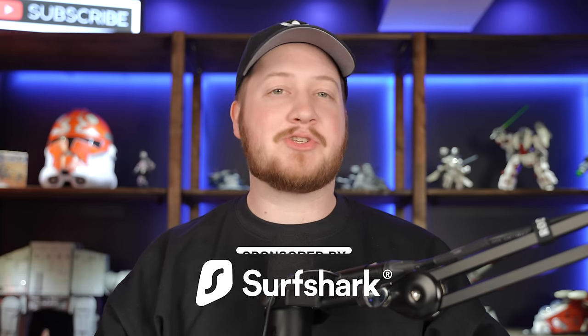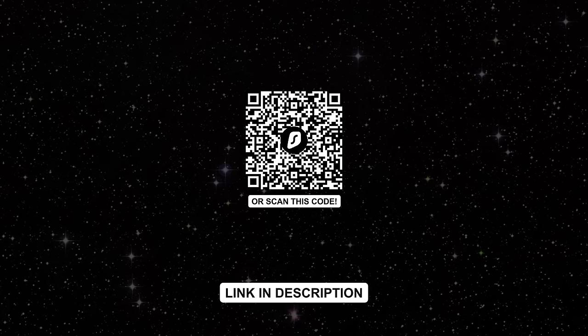Let me know your thoughts on this topic in the comment section down below. Thanks again to Surfshark for sponsoring this video — don't forget to click the link in the description to get your discount.